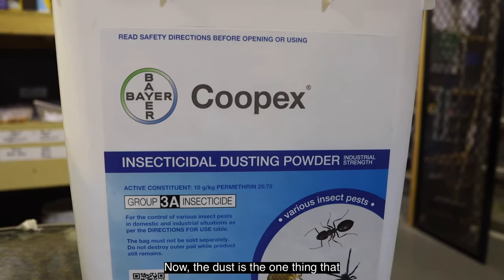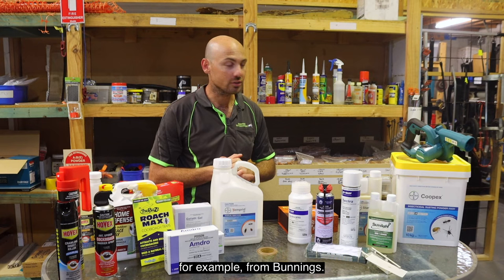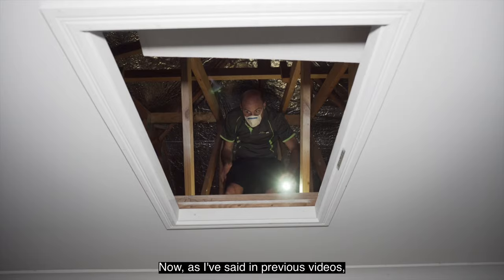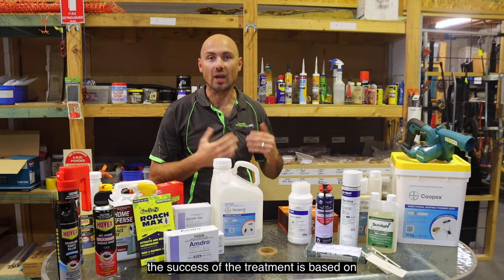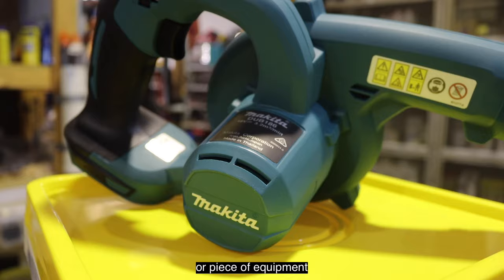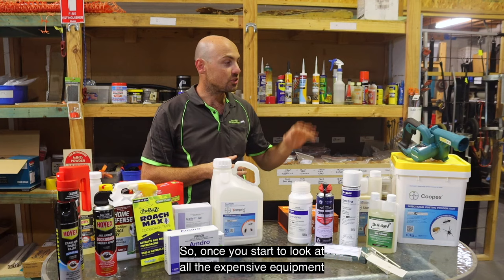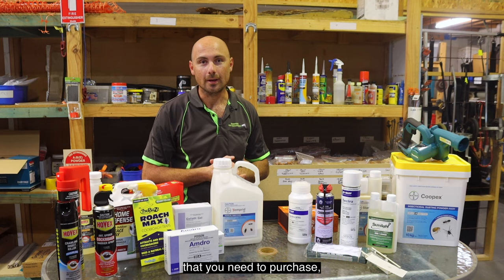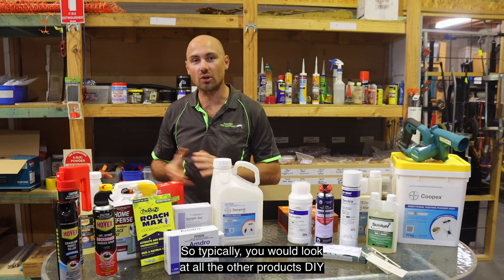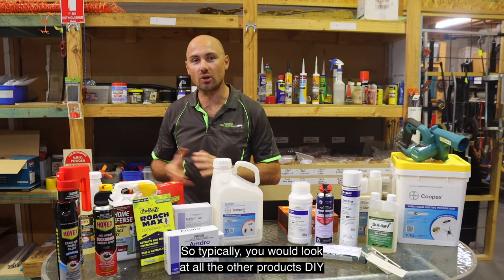Last but not least is dust. Permethrin dust is not commonly available for DIY purchase, for example from Bunnings. It's really effective in your roof space and wall cavities. As I've said in previous videos, the success of the treatment is based on how well you can apply the products — with dust you need a proper duster or piece of equipment to get it throughout the roof space or wall cavities. Once you start looking at the expensive equipment required, it becomes an expensive exercise and not worthwhile for DIY.